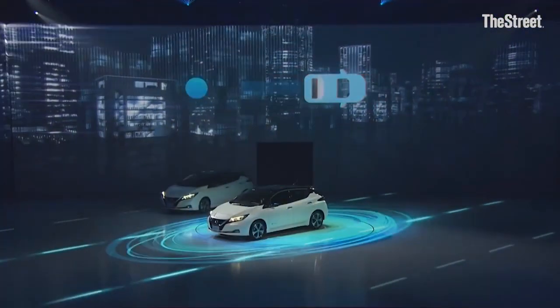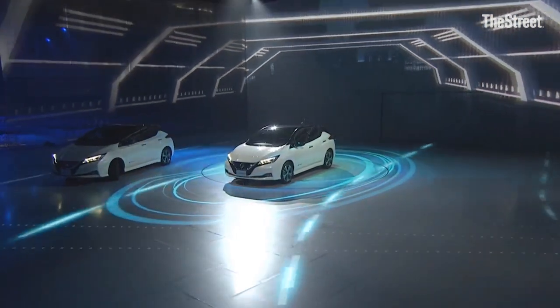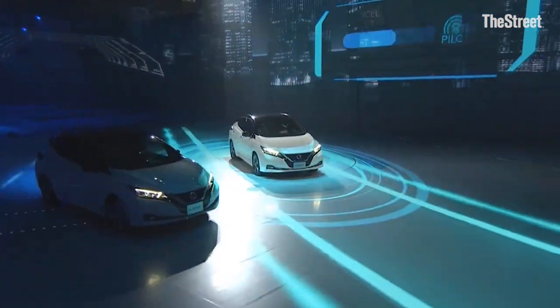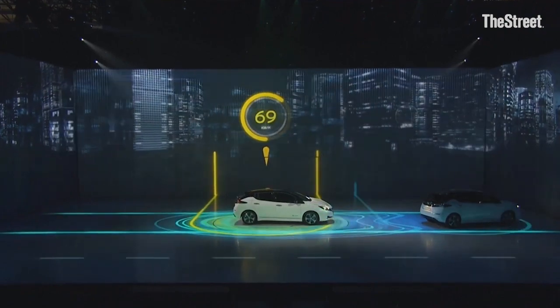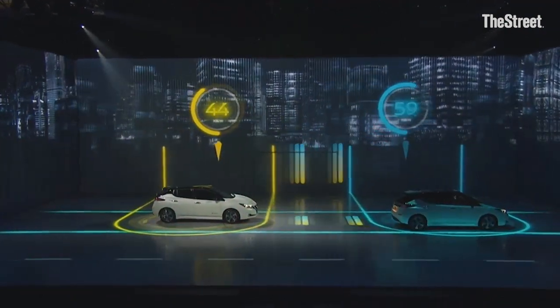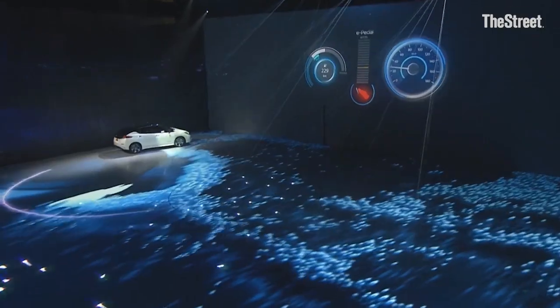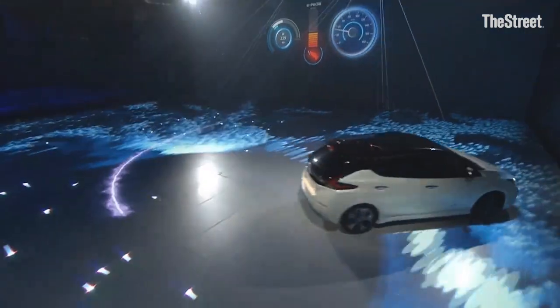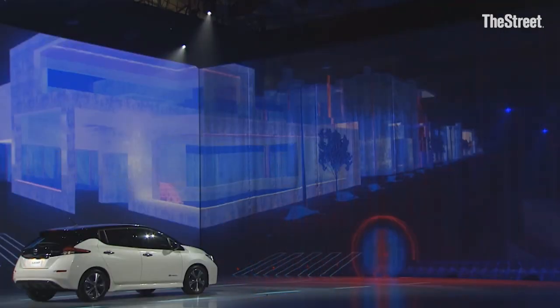Number two, we brought the greatest and latest technology to the vehicle — what we call Nissan Intelligent Mobility: intelligent driving, intelligent power, and intelligent integration. Intelligent driving includes a longer range battery, about 40 percent more, and the introduction of ProPilot Assist, which is an autonomous driving Level 1 technology allowing autonomous driving on a highway. We also bring safety technologies like autonomous emergency braking and blind spot warning.